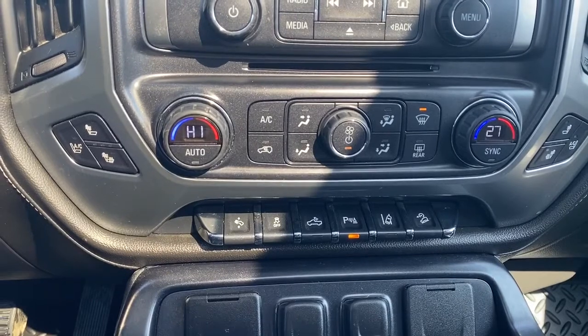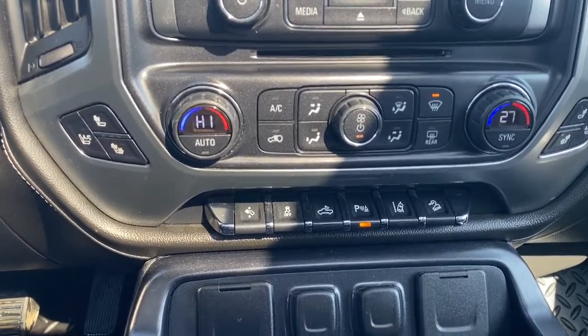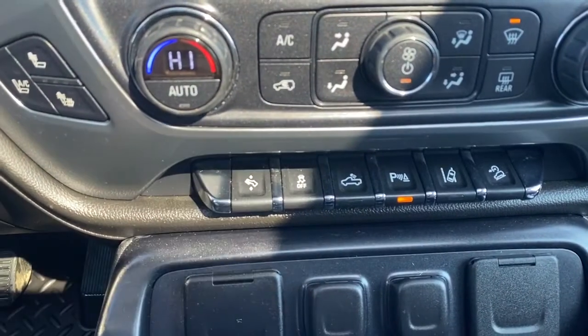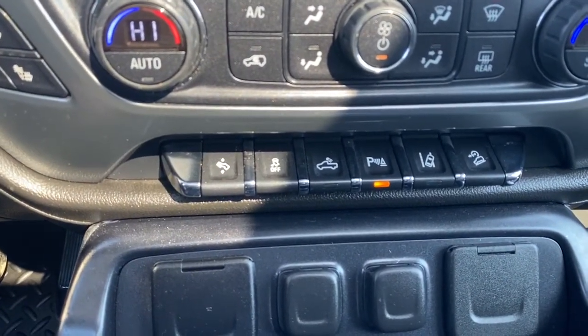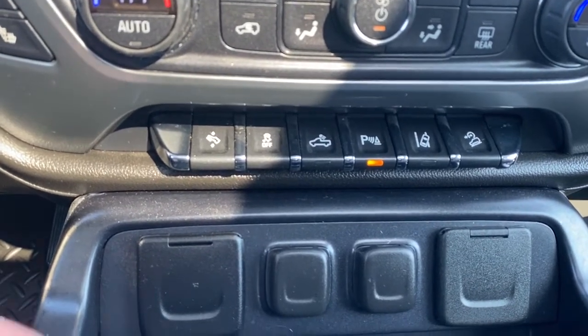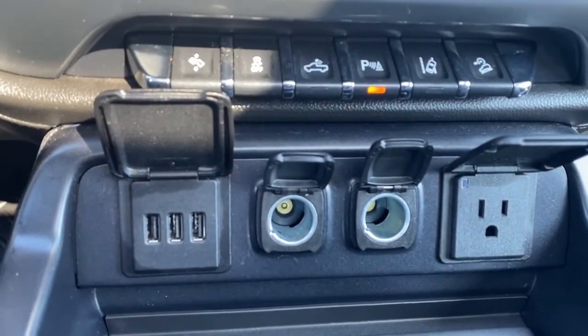Below we've got dual climate control with air conditioning, heated and cooled front seats. We've got our power adjustable pedals, traction control, box lights, park assist, lane departure, and hill descent control. Just below that we have some USB and power plug-ins.